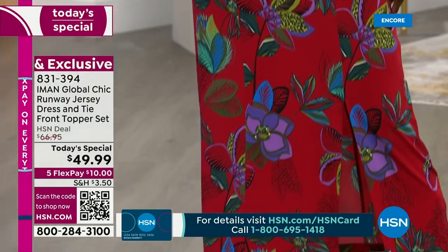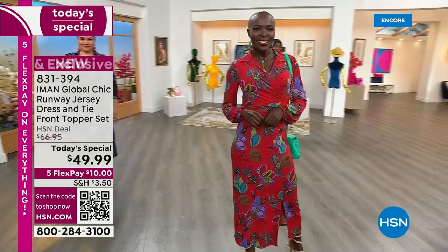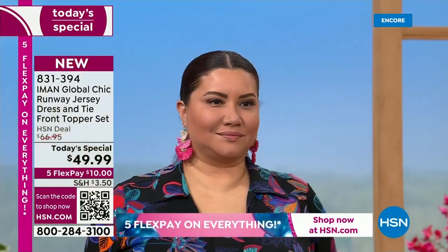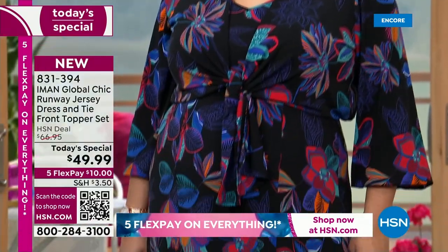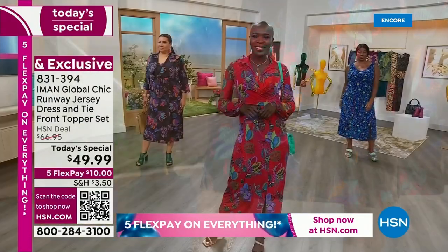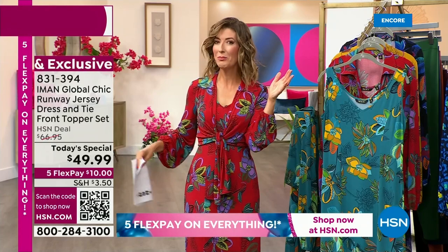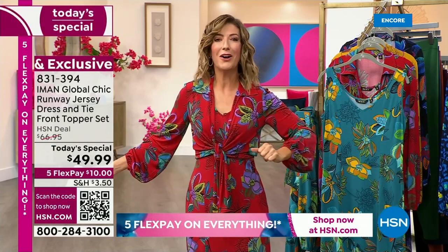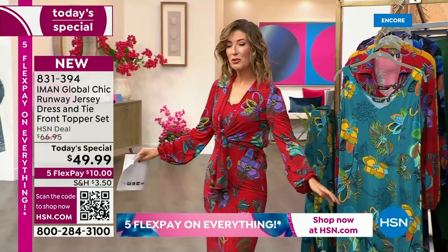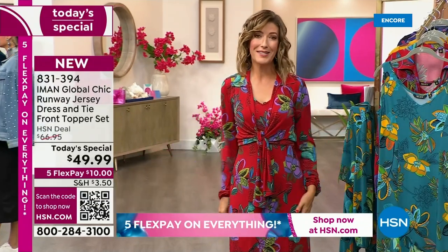Look how beautiful that red is with all the blues and the purples and the magentas. This is really what Global Chic is about — this beautiful, really vibrant colors. Everybody said it gives you permission to go on holiday right now. Even if your holiday is just strolling around your neighborhood and getting an ice cream cone. We have to create our own staycations. Whether you're at home or you're headed off to a resort or just trying to make it through these 100-degree days surviving the hottest summer on record, you're going to absolutely love this.